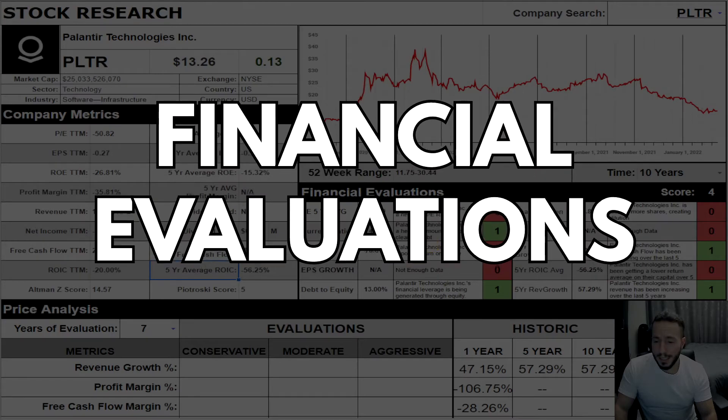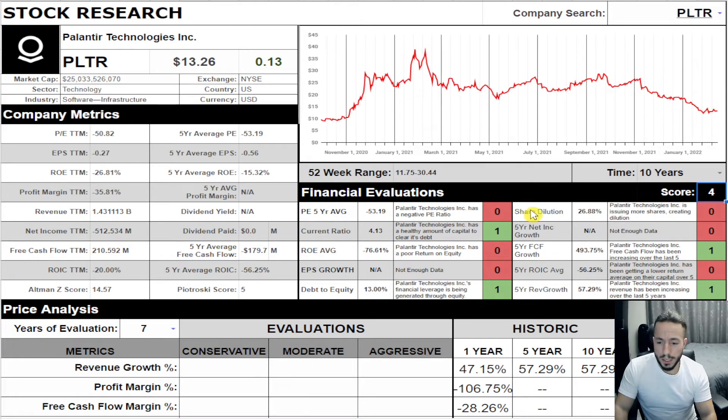Let's jump into the financial evaluation. We got a four out of ten here. Five-year PE is negative, so that's a zero. Current ratio is 4.13 — we want this over 1.5, so that gets a point. Return on equity average — we want 15% or higher, we don't have that, so it's a zero. EPS growth — not enough data since the company only IPO'd in 2020, so also zero. Debt to equity is 13%, we want this 50% or lower, so it gets a point.